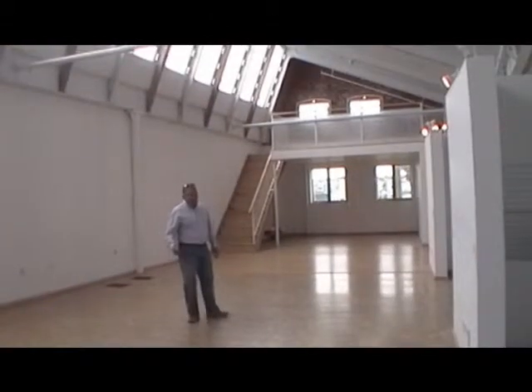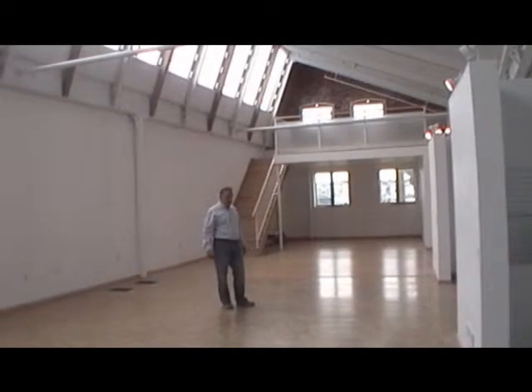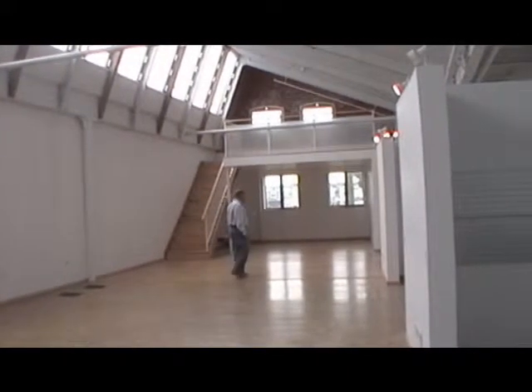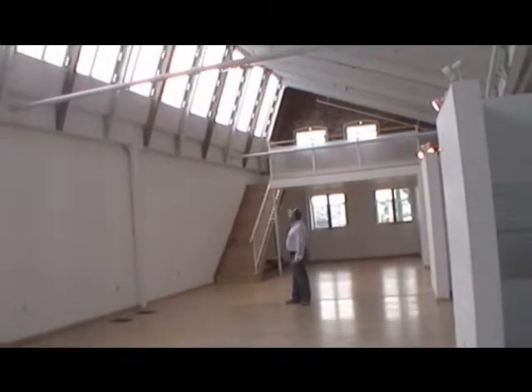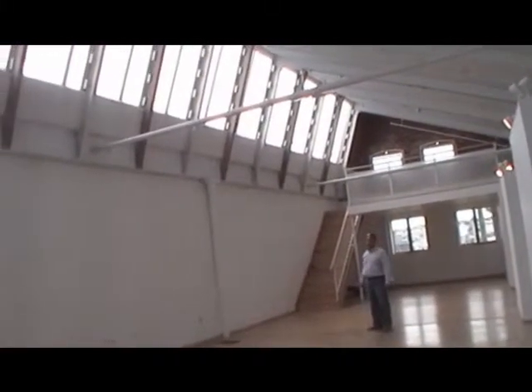Beyond the concrete pad, you move into a living area that has cork tiles, and then as you go back a little further, there's a third area finished with solid bamboo floors. What you really have to look at is the light coming from the northern exposed skylights that run the full length of this loft.